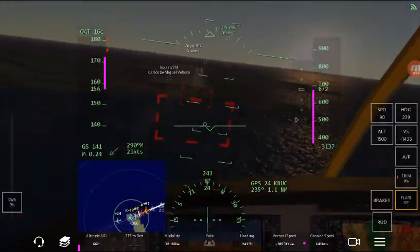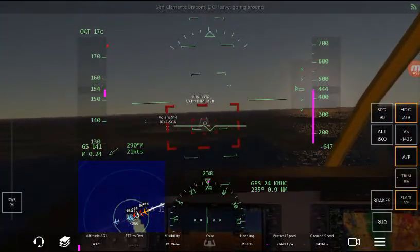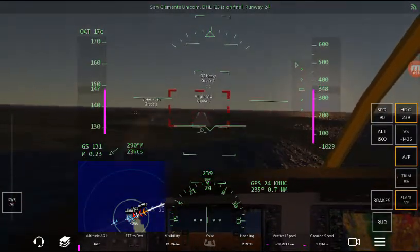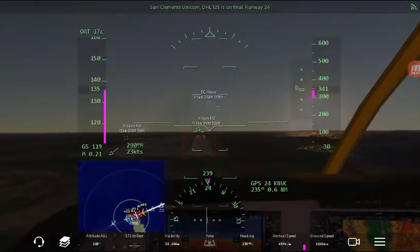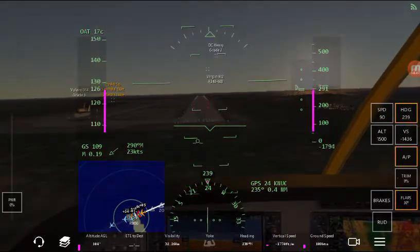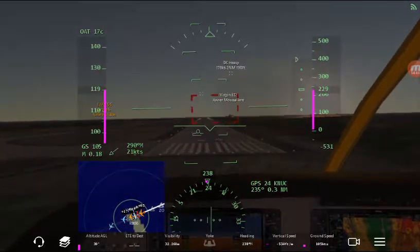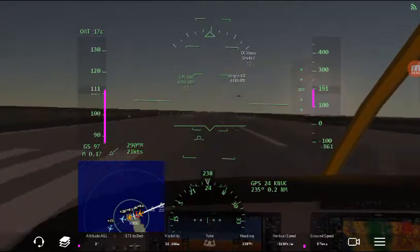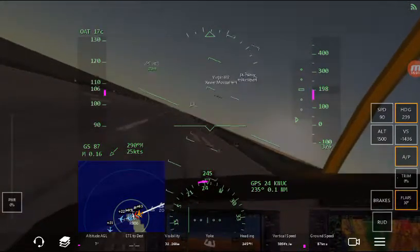I'm going to have the autopilot control the heading right now. Right there, 239. Let's see if we can do it this time. The little plane coming in, making straight in for runway 24. Not yet, not yet. Oh it bounced — it's bouncing.